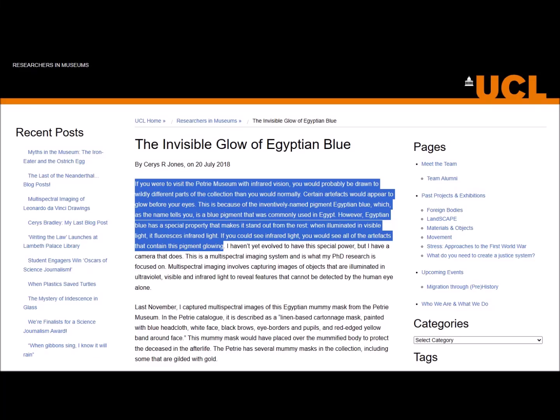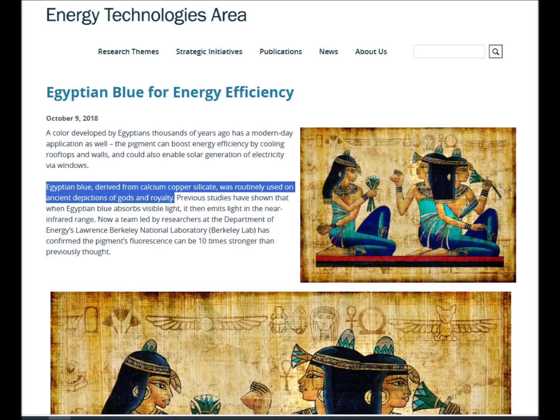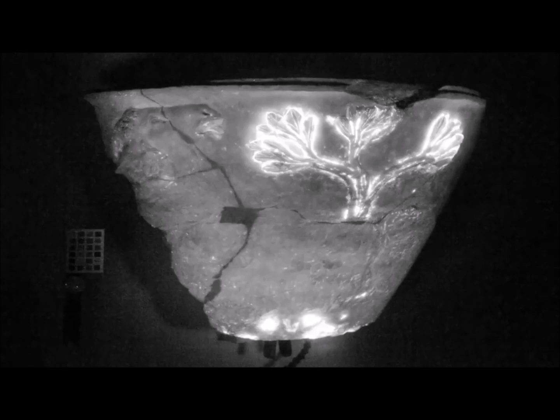If you were to visit the Petrie Museum with infrared vision, you would probably be drawn to wildly different parts of the collection than you would normally. Certain artifacts would appear to glow before your very eyes. This is because of the inventively named pigment Egyptian Blue — a blue pigment commonly used in Egypt — which, when illuminated in visible light, fluoresces infrared light. If you could see infrared light, you would see all of the artifacts that contain this pigment glowing.